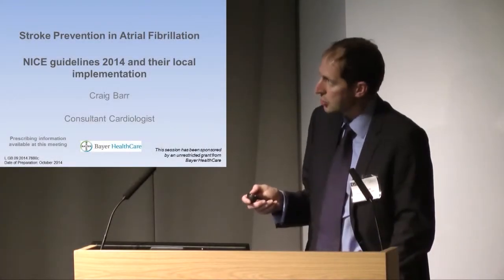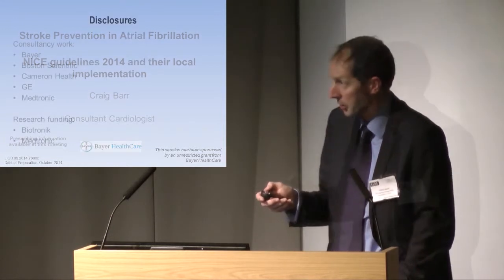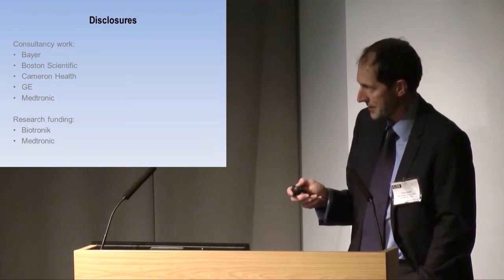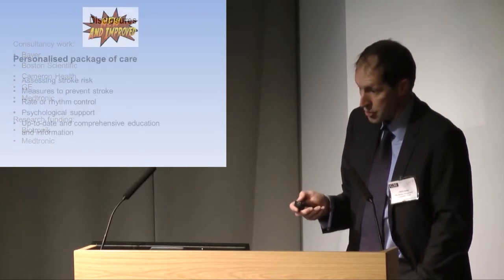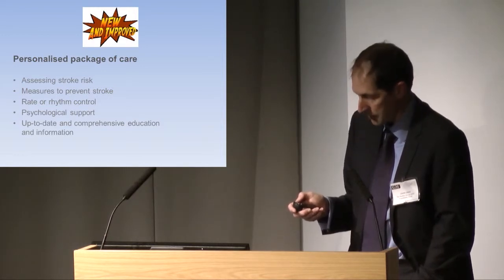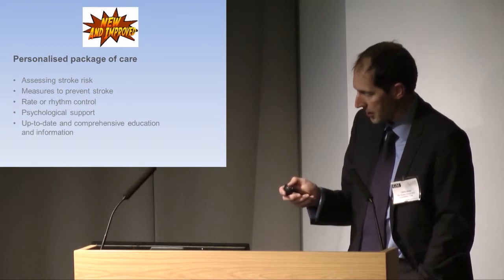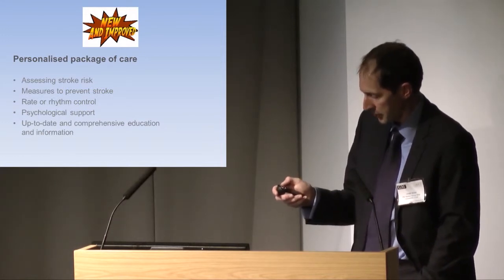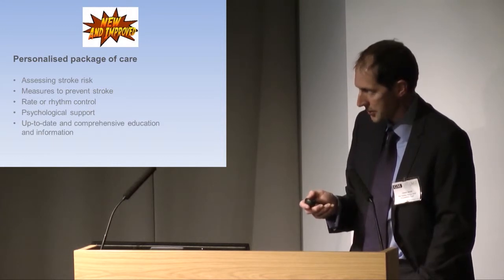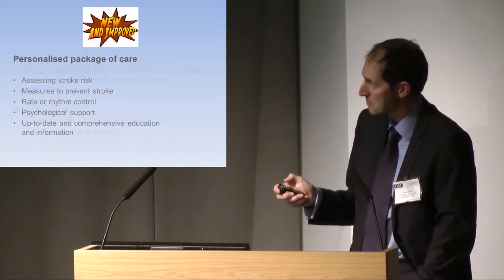I'm going to talk about what's new and improved in NICE Guidance 2014, and quite a lot has changed. The important issues are assessing stroke risk using CHADS2-VASc, and measures to prevent stroke — the primary measure being anticoagulation with a vitamin K antagonist or a NOAC. There are other issues around rate or rhythm control, but the short answer is rate control for the vast majority. We keep it simple.